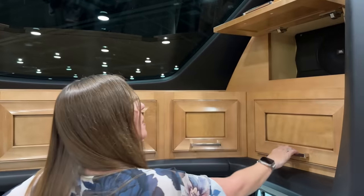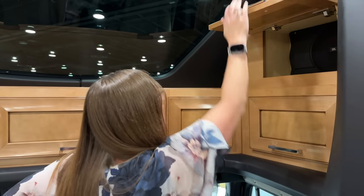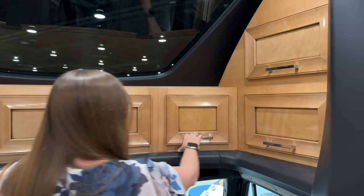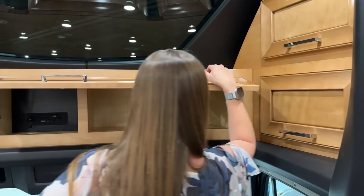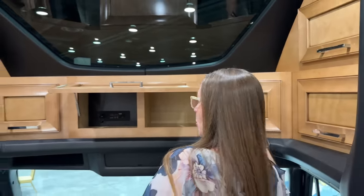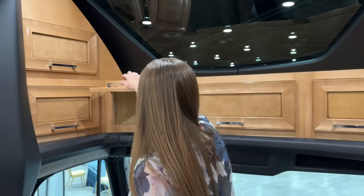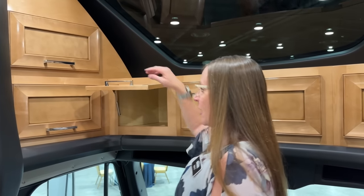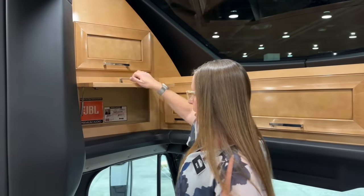There's a ton of storage up here. Look at your big JBL speaker up here, giving you all of that extra sound going down the road. Just a great improvement this year. I have a 2022 Newmar Superstar, and I will tell you, these cubbies are fantastic. When we get to our campsite, all the kids get a cubby and that's where their stuff is. If I find it somewhere else in the coach, that's where I put it.